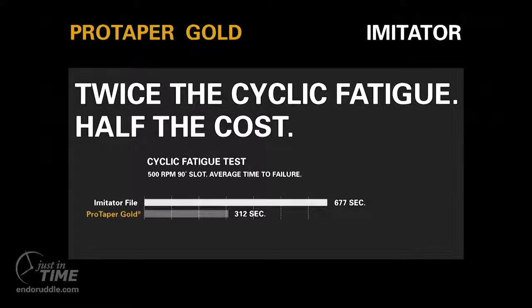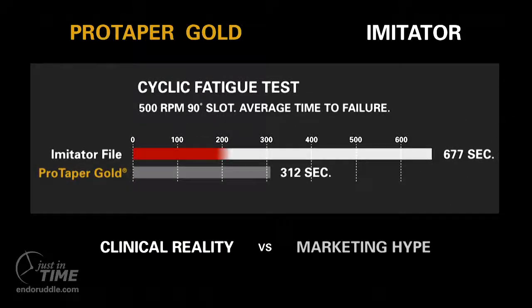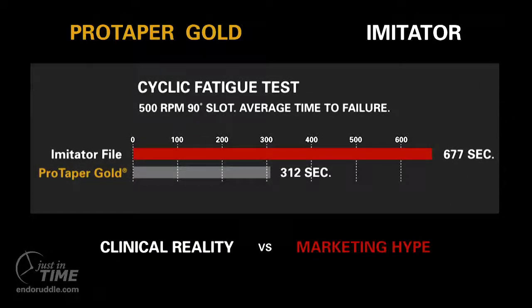What I really want to bring your attention to is the advertisement claim: twice the cyclic fatigue, half the cost. The imitator likes to say that these instruments can be run for 677 seconds without breaking.